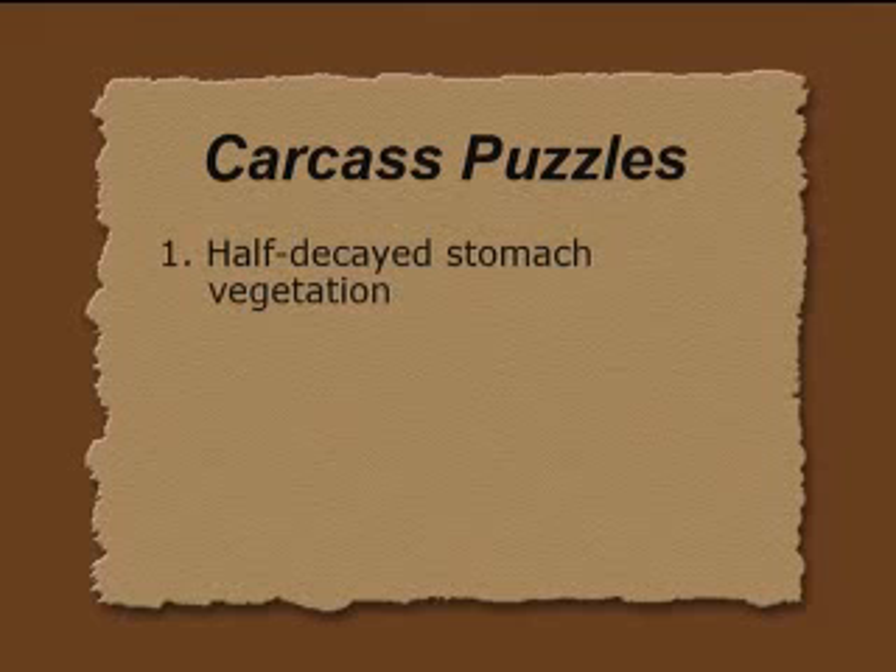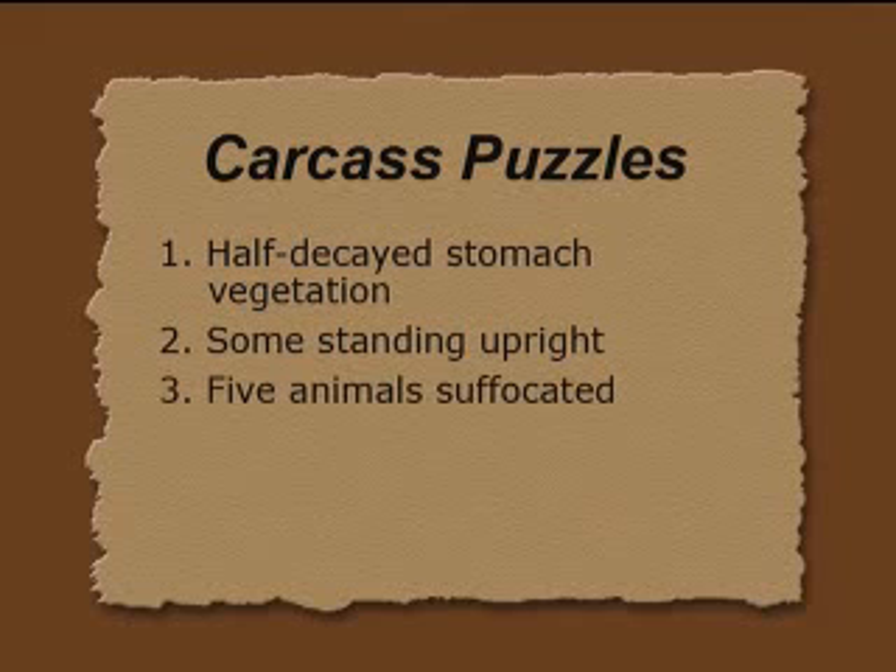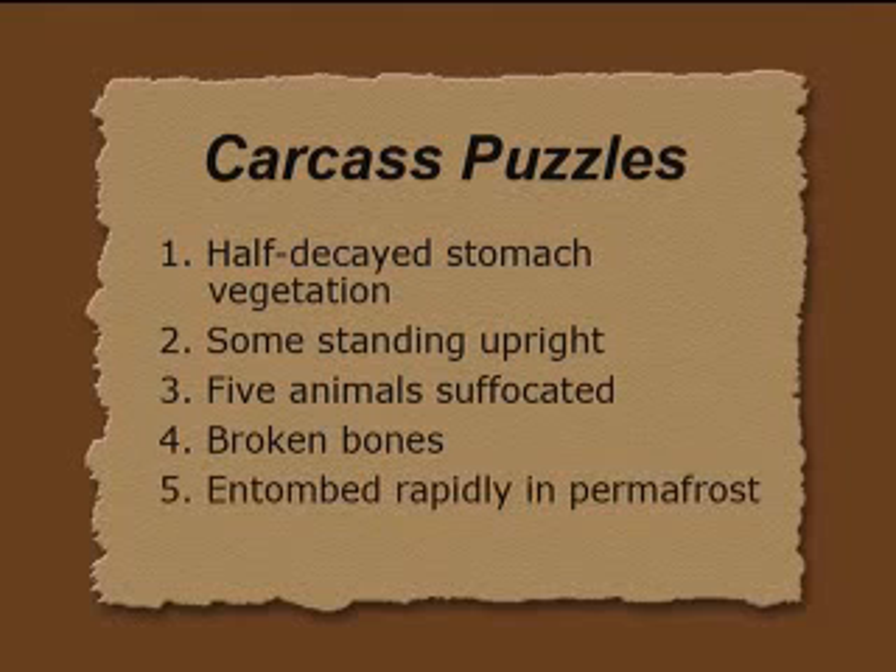The mystery deepens further when we examine the carcasses in more detail. There are a number of puzzles: the half-digested vegetation in their stomachs, which should be totally digested or decayed. Some animals are found in a generally upright standing position in the permafrost. Five animals are known to have suffocated, based on coagulation of blood and other features — three woolly mammoths and two woolly rhinoceroses. Some bones were broken, like in the Beresovka mammoth, which had a broken forearm, broken ribs, and a broken pelvis. The carcass had to be frozen rapidly into permafrost, or it would decay.